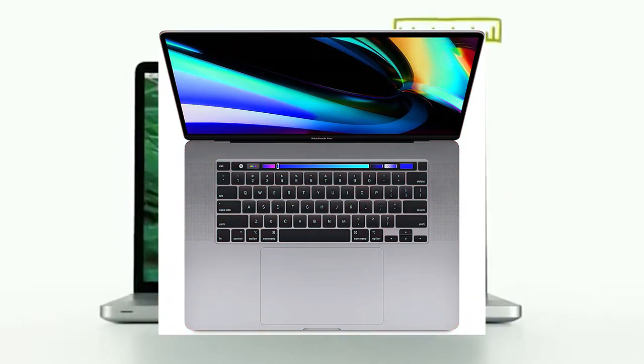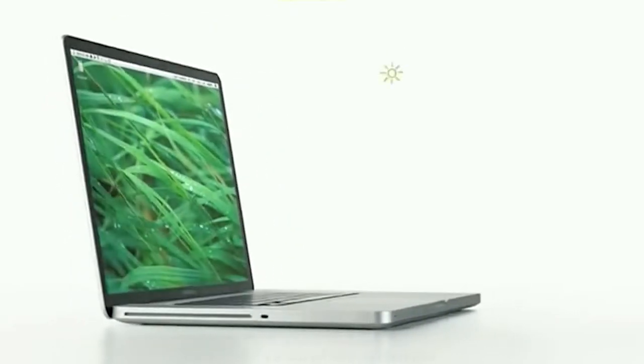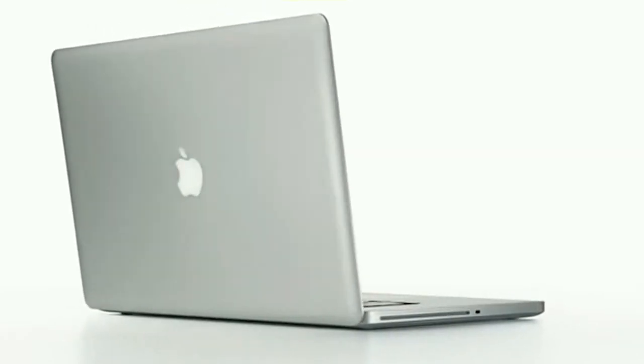Number 4: Apple MacBook Pro 16-inch, 16GB RAM, 1TB Storage, 2.3GHz Intel Core i9. It's very powerful.